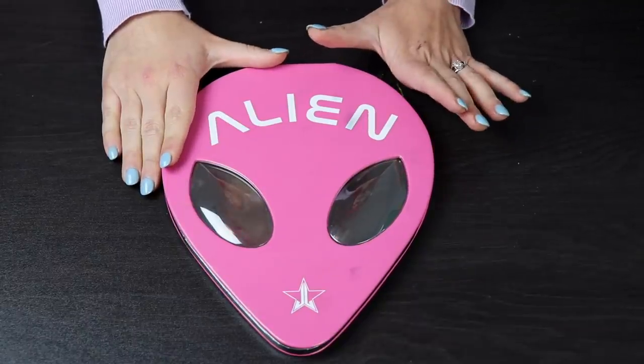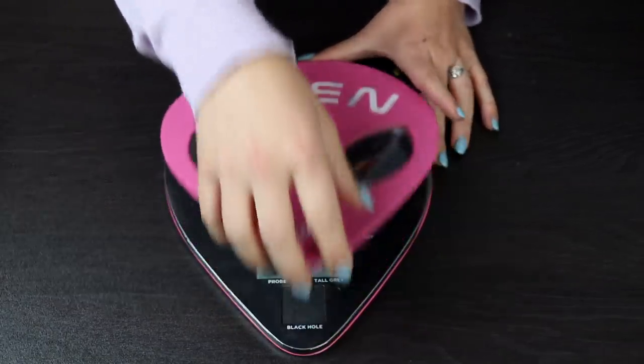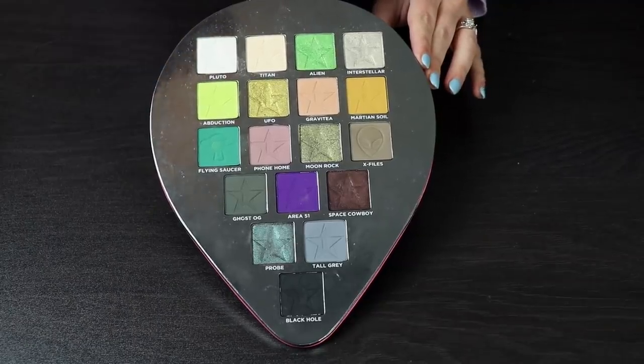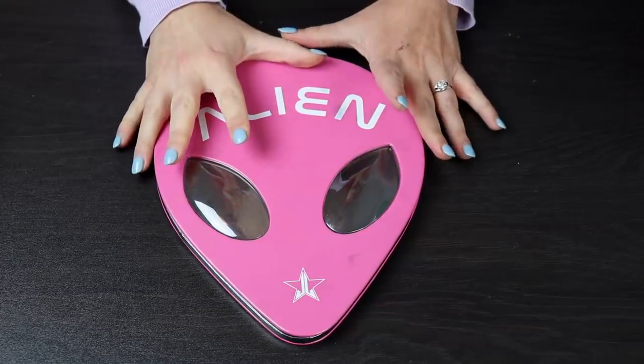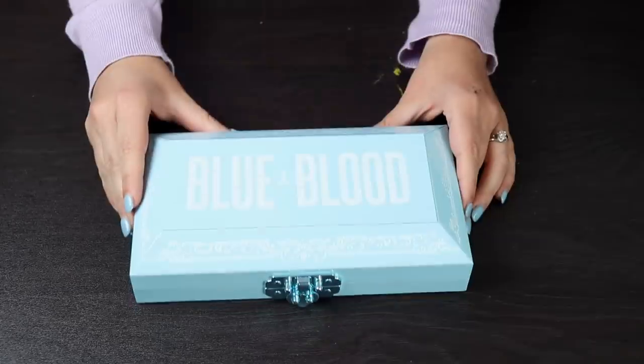I thought the best idea would be to start with my big palettes. So I'm going to start with my Jeffree Star Alien palette. I love this palette — this is not going anywhere. I had so much fun making a lot of videos with this. I will link some of my favorite videos in the cards and down in the description box if you want to check them out.